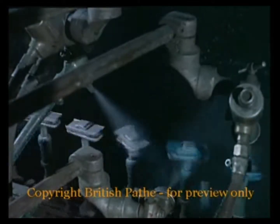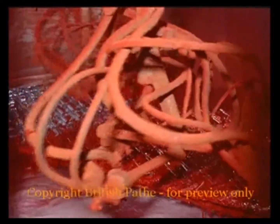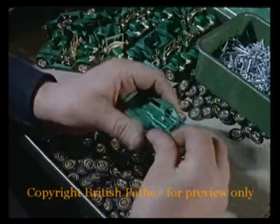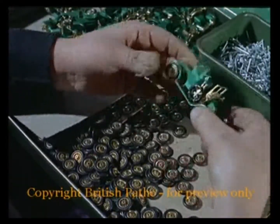Two coats of paint and a double journey through the ovens, and there are only the accessories to be fitted. In this case, plastic wheels and seats — and that's a sort of motor mechanics job without the normal dirt and grease to worry about.